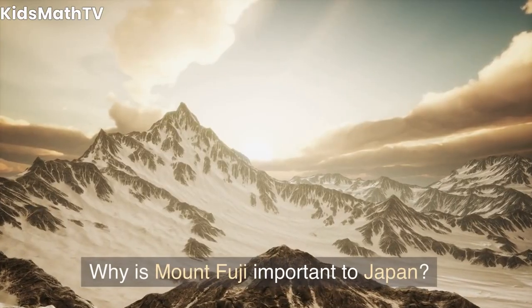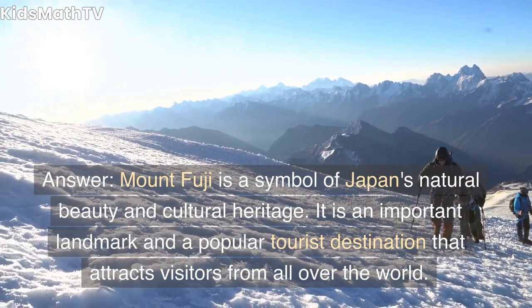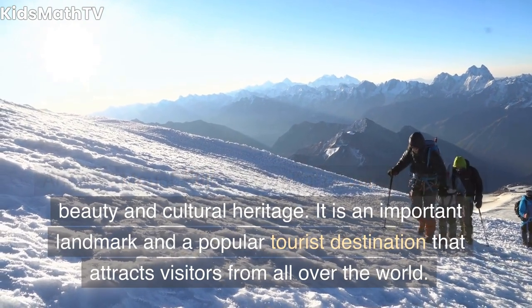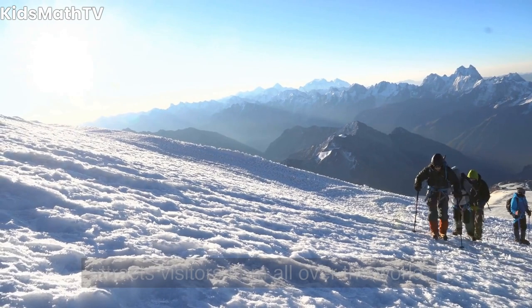Why is Mount Fuji important to Japan? Mount Fuji is a symbol of Japan's natural beauty and cultural heritage. It is an important landmark and a popular tourist destination that attracts visitors from all over the world.